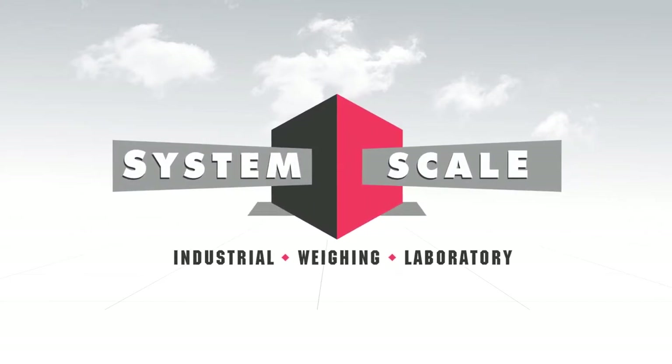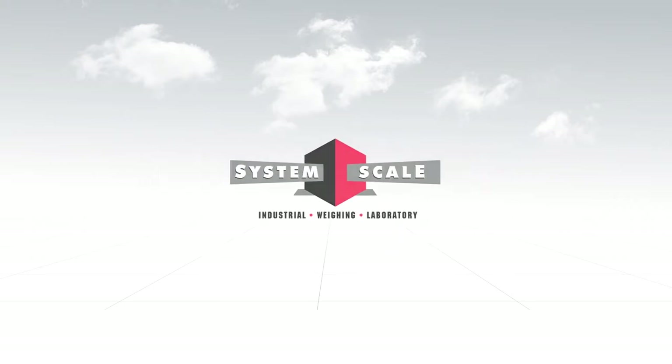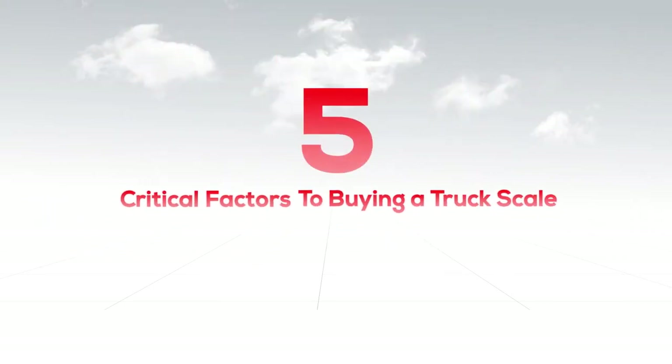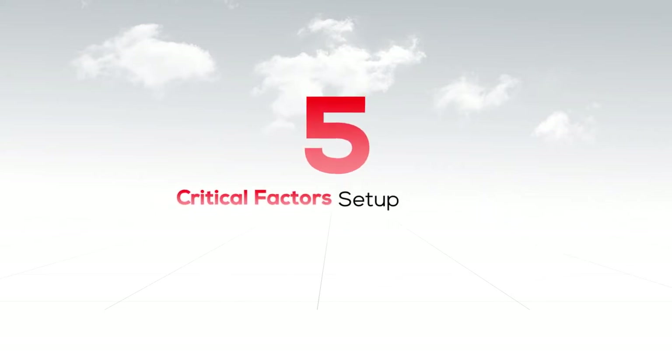System Scale offers a variety of truck scales to meet your needs. Before you can select the right one, you need to consider these five critical factors to buying a truck scale. Getting it right the first time will save you from long-term costly mistakes.